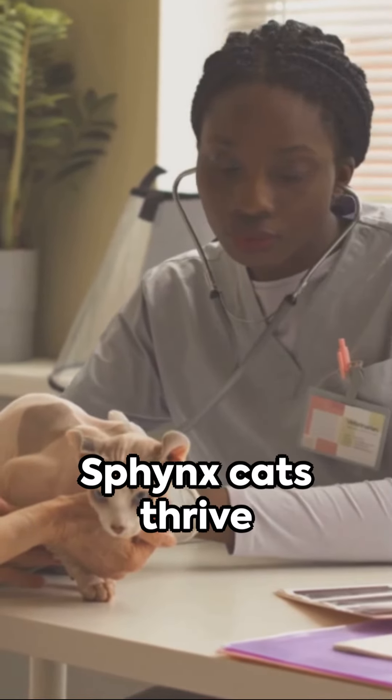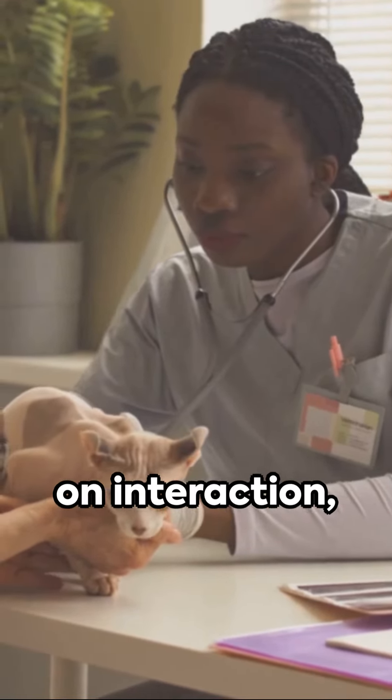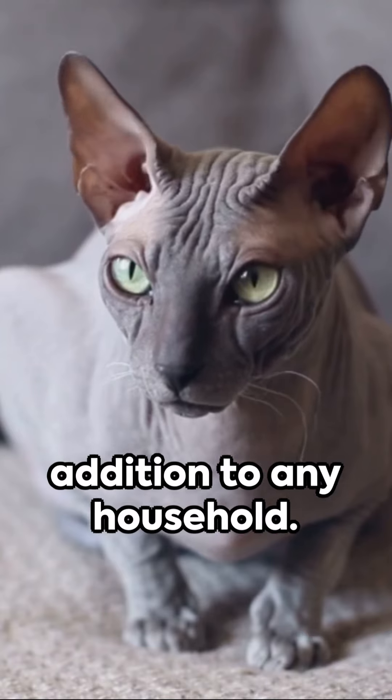They're social dynamos, too. Sphinx Cats thrive on interaction, making them a lively addition to any household.